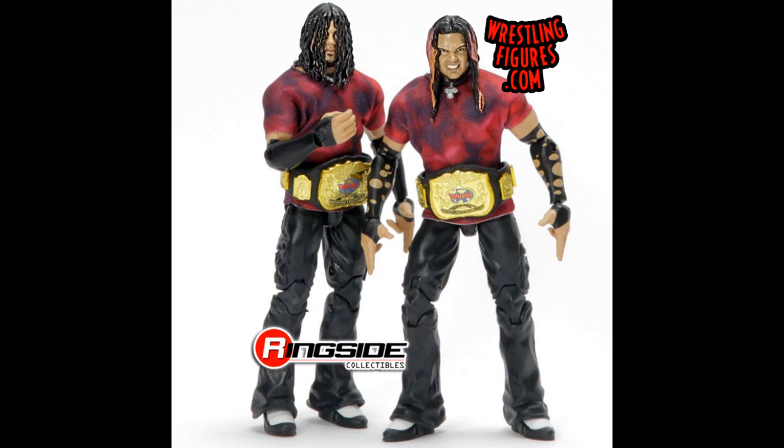What was your favorite reveal? What a reveal day for WWE figures. Hope you enjoyed this video as much as I enjoyed bringing it to you. Thank you for watching and we'll see you next time.